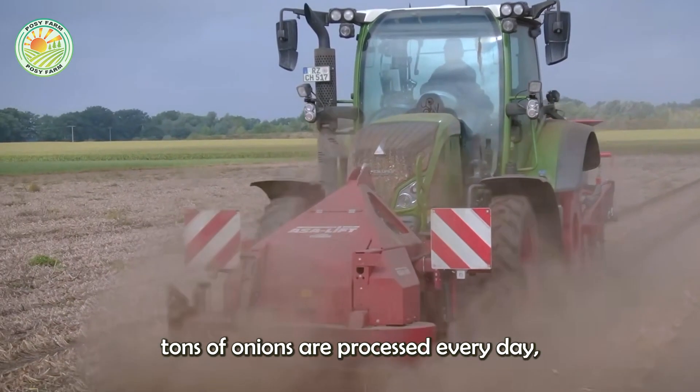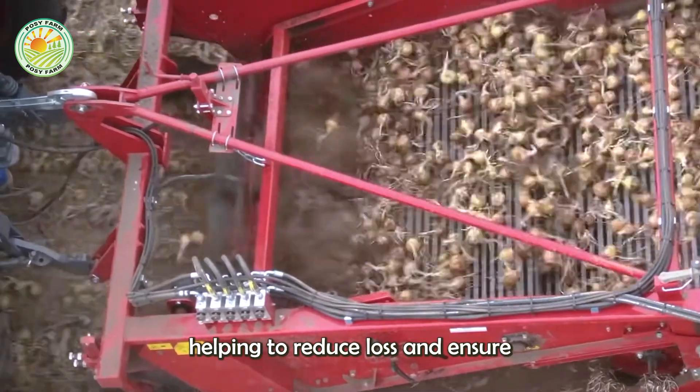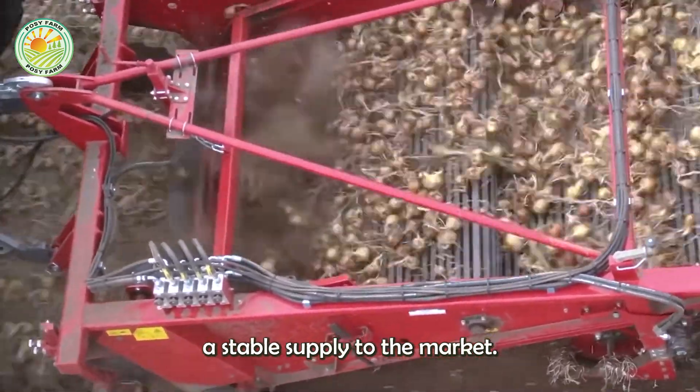Thousands of tons of onions are processed every day, helping to reduce loss and ensure a stable supply to the market.